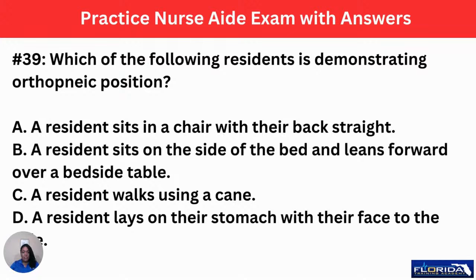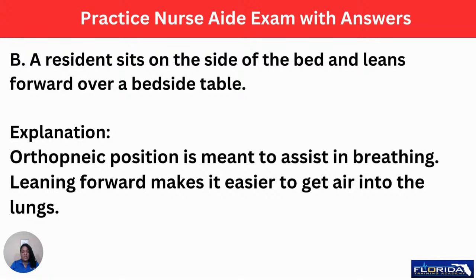Number 39: which of the following residents is demonstrating the orthoptic position? A, a resident sits in a chair with their back straight. B, a resident sits on the side of the bed and leans forward over a bedside table. C, a resident walks using a cane. D, a resident lays on their stomach with their face to the side. The answer is B. The orthoptic position is meant to assist in breathing — leaning forward makes it easier to get air into the lungs.